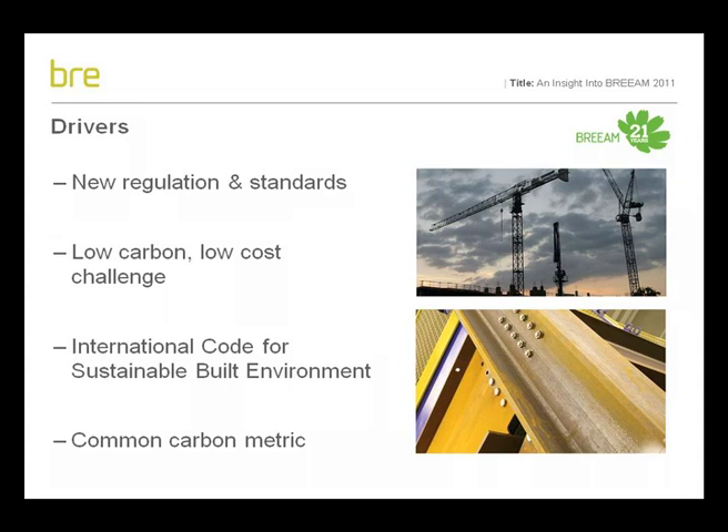In addition to regulatory drivers and industry feedback, the new version is being driven by two other complementary developments: BRE Global's International Code for a Sustainable Built Environment and the emergence of European standards for the sustainability of construction works, details of which you can hear about in one of the other online podcast presentations. These initiatives, alongside the UN Environment Programme's goal of implementing a common global carbon metric for buildings, are playing an increasingly vital role in steering the agenda for methodologies such as BREEAM and how it quantifies and reports whole life building impacts.